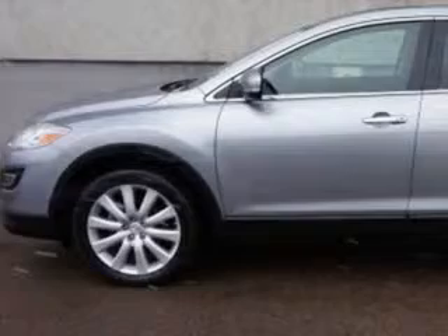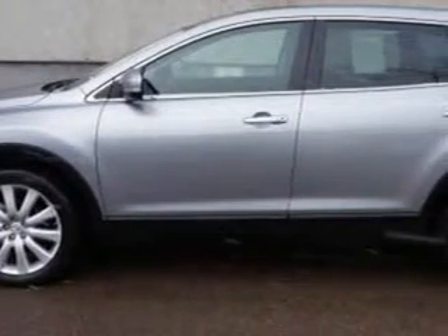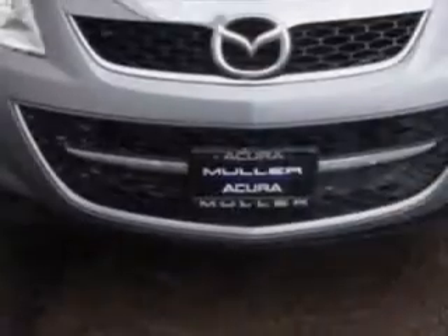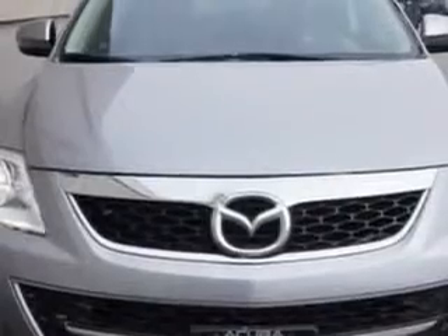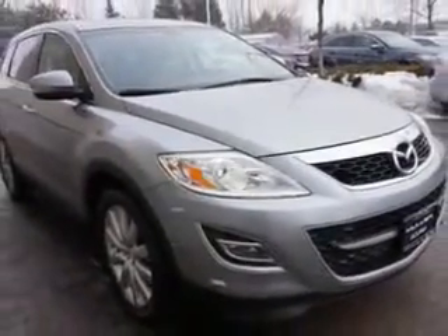At Woodfield Acura, we know you need a car that offers convenience, comfort, and space — whether taking the kids to their soccer game or having a night out with your friends. Imagine driving this liquid silver metallic 2010 Mazda CX-9 SUV, all-wheel drive, equipped with a six-cylinder engine and an automatic transmission, with 83,046 miles.